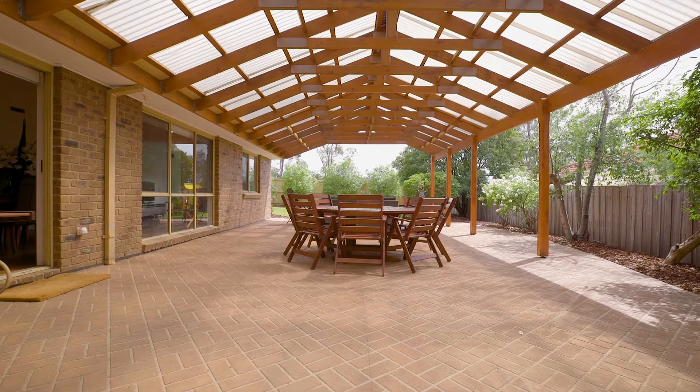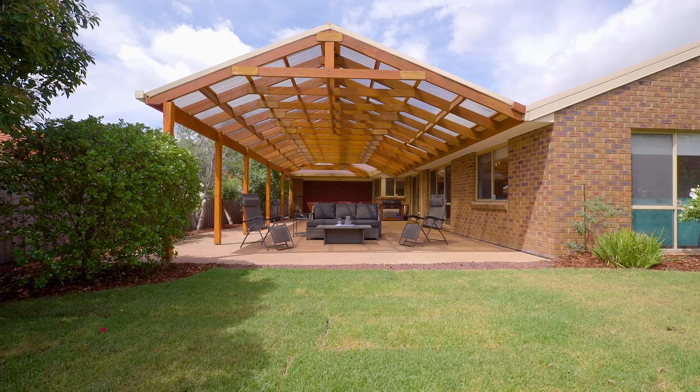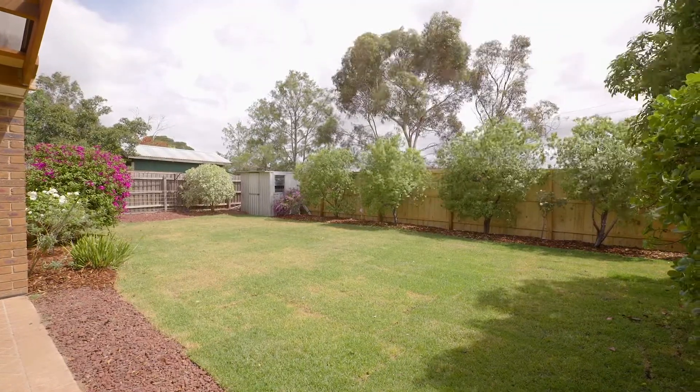Step out through sliding doors to this incredible undercover outdoor entertaining area, which leads out to a lush grass backyard with the tree-lined perimeter giving the ultimate privacy for the family.